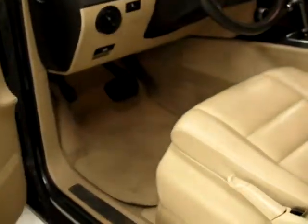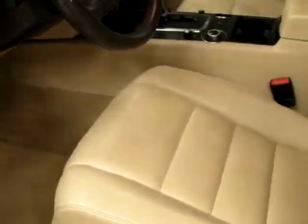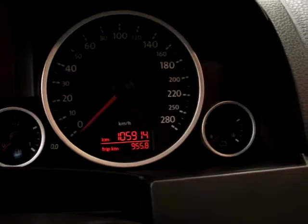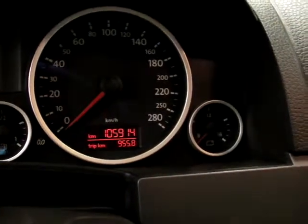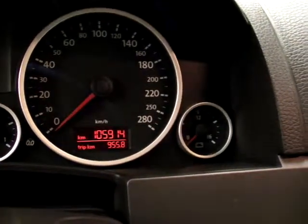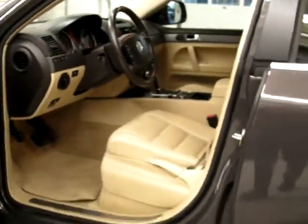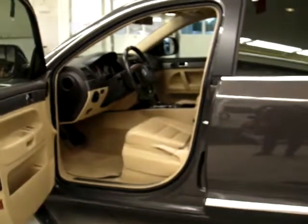Finding our way into the driver's seat — the seats are nice and clean on both sides. Lots of space in the Touareg as well; they're really comfortable vehicles. A quick look at the odometer shows 105,914 kilometers. Very nice looking, comfortable, spacious, and very capable — this Volkswagen Touareg from Kingston Volkswagen.